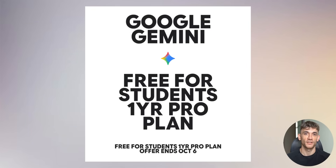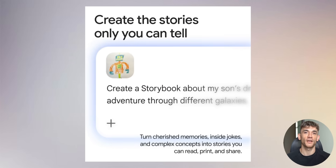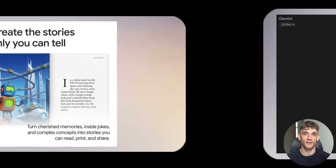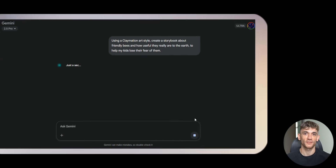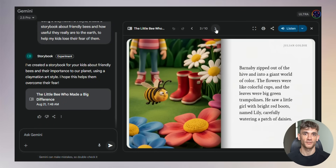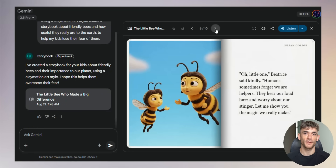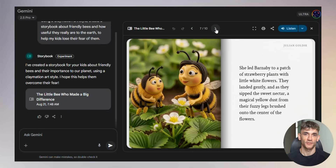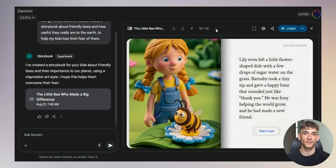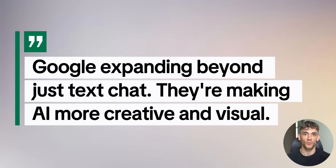Google also launched a storybook feature. You can create personalized illustrated storybooks about any topic with read-aloud narration. Just describe what you want — like 'create a storybook for my daughters explaining my career based on my resume and photo' — and Gemini creates a unique 10-page illustrated storybook complete with custom audio narration. You can add photos and files to teach lessons through visual storytelling, explore moments from the past, or create imaginative fiction. Content creators could use this for storytelling, teachers could create custom learning materials, and parents could make personalized bedtime stories.